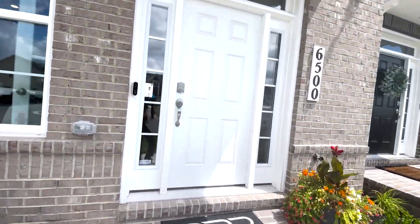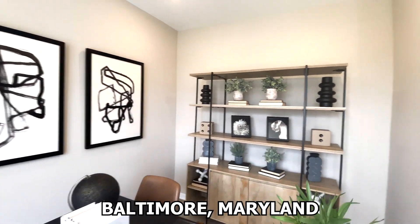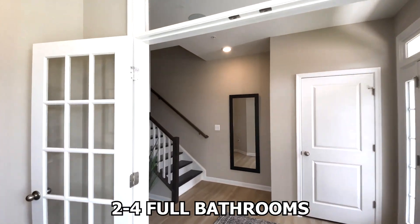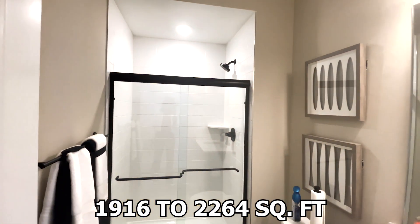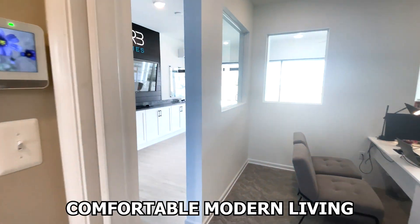Today, I'm excited to introduce you to the Pratt Model, a thoughtfully designed townhome located in the vibrant Greenlay townhomes community in Baltimore, Maryland. The Pratt offers between three to four bedrooms and two to four full bathrooms, plus an additional half bath with 1,916 to 2,264 square feet of living space. The home is ideal for comfortable, modern living.